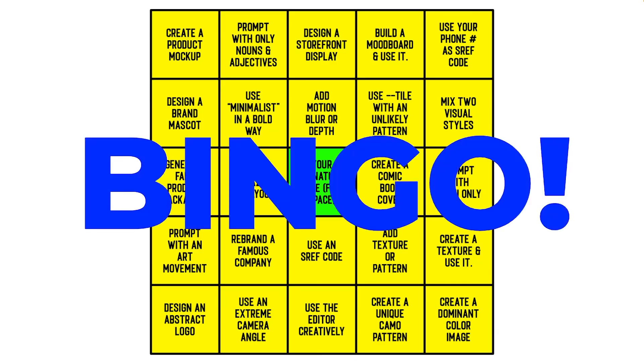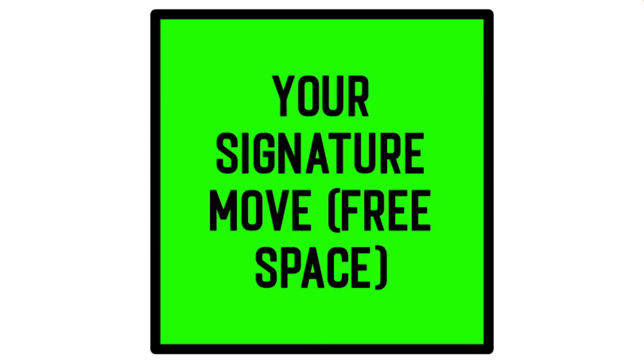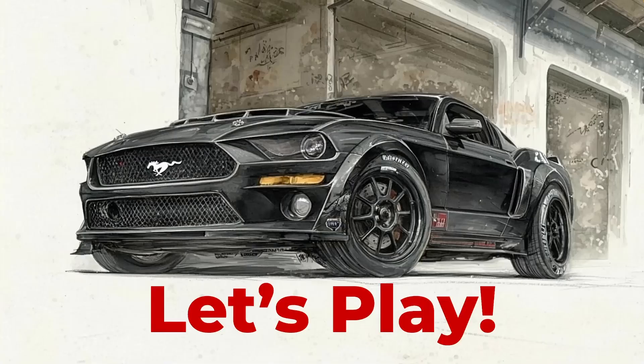So what will you create to get your bingo? What is your signature go-to move? Let's play.